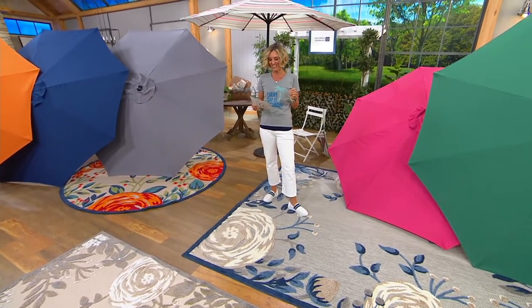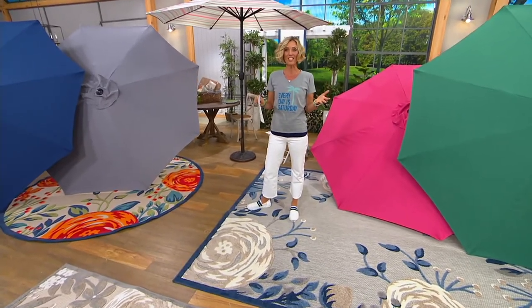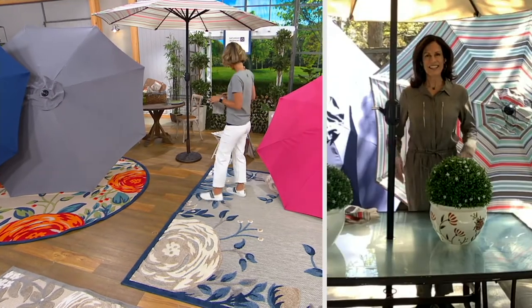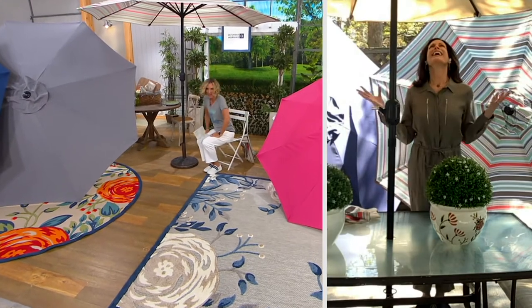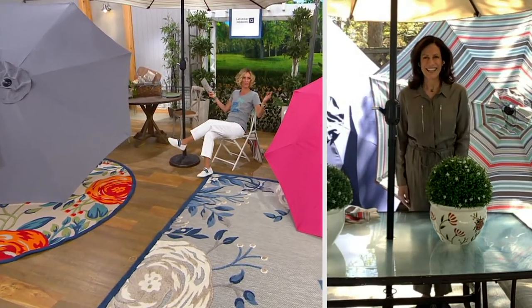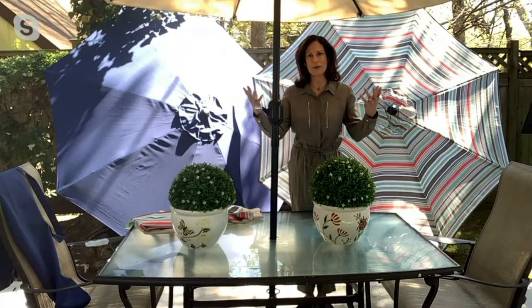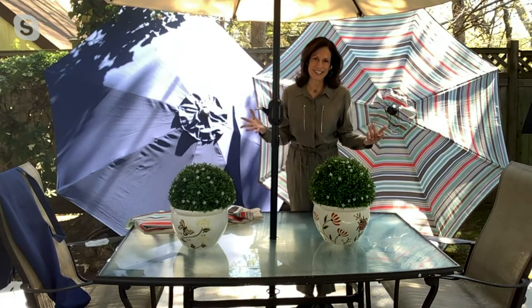With me right now is Judy Goss. She's a luxury home show TV expert, and she brings us our proprietary brand, Garden Reflections. Happy spring! When you think about it, when someone steps out into your backyard and you have an umbrella there, whether it's open or not, it's the first thing they're going to see.